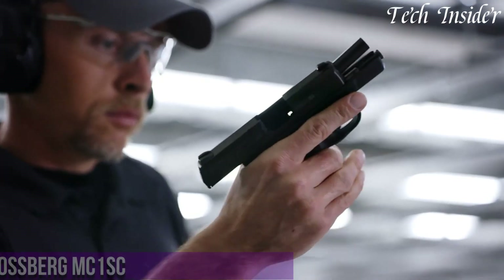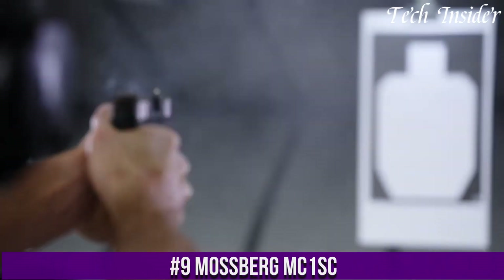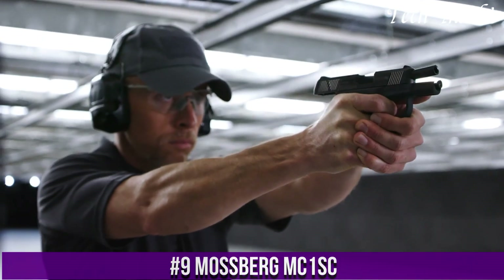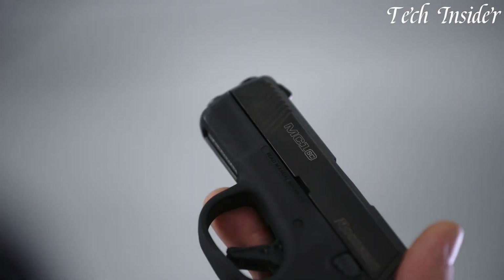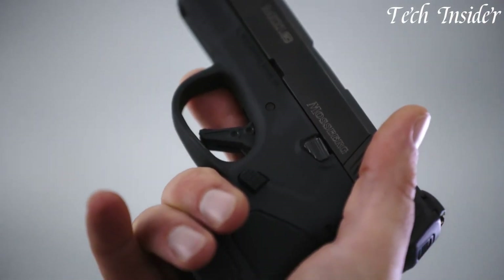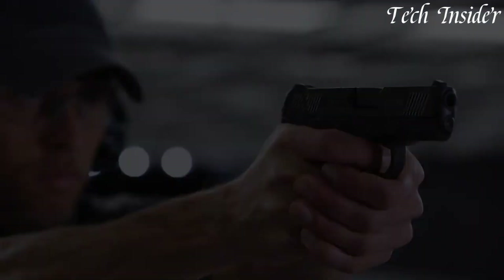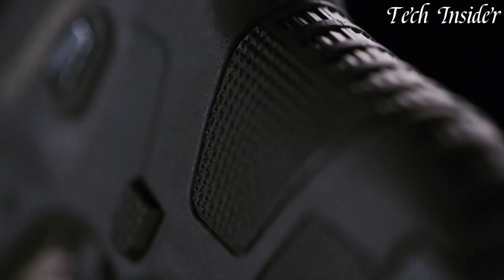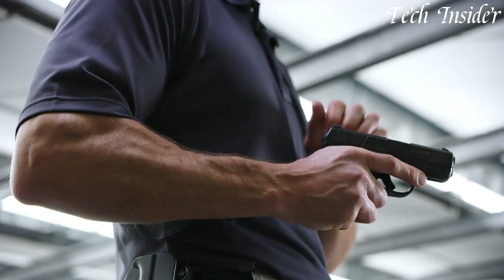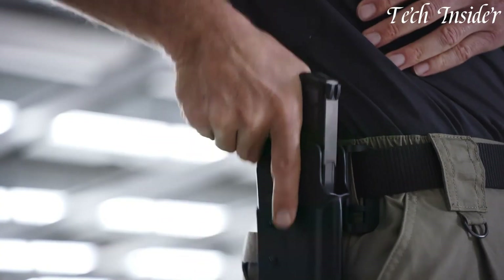Number 9. The Mossberg MC1SC is a compact and reliable semi-automatic pistol designed for concealed carry and personal protection. Chambered in 9mm, it offers a balance of firepower and concealability. The MC1SC features an ergonomic grip, an adjustable trigger, and front slide serrations for enhanced grip and control. It comes with a variety of magazine options, including flush fit and extended magazines, catering to different preferences.